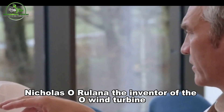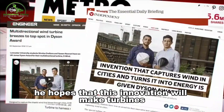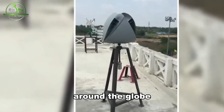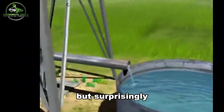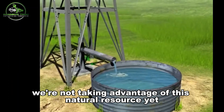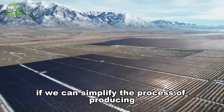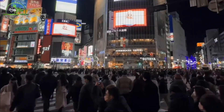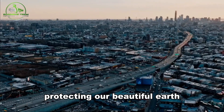Nicholas Arellana, the inventor of the O-Wind turbine, hopes that this innovation will make turbines more accessible and budget-friendly for everyone around the globe. Cities are like giant wind tunnels, yet we're not taking advantage of this natural resource yet. If we can simplify the process of producing environment-friendly energy, it would surely encourage everyone to take a more active part in protecting our planet.